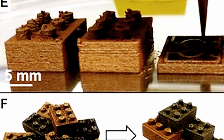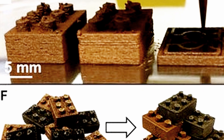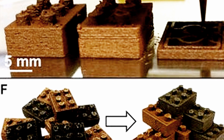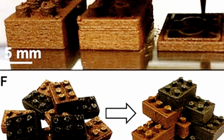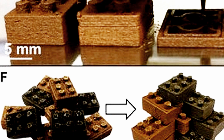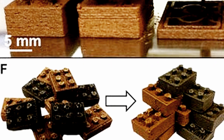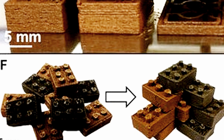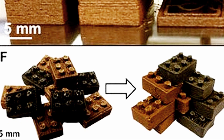If humans ever colonize other worlds, they'll need to manufacture tools and building materials from the available natural resources. Though such undertakings are still decades away at the soonest, that manufacturing technology now exists, thanks in part to Professor Ramil Shah and the Tissue Engineering and Additive Manufacturing, or TEAM, lab which she leads at Northwestern's McCormick School of Engineering.